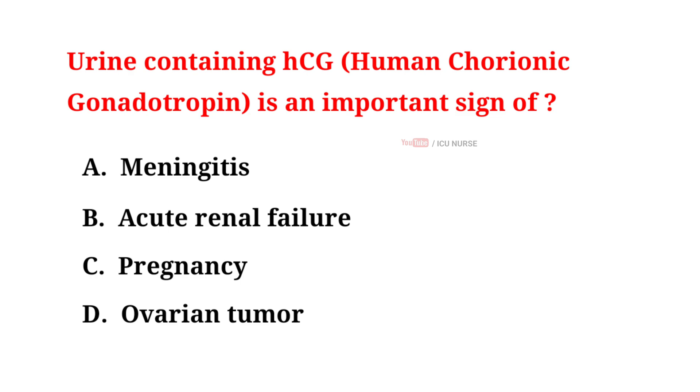Urine containing HCG is an important sign of: A. Meningitis, B. Acute renal failure, C. Pregnancy, D. Ovarian tumour. And the correct answer is C. Pregnancy.